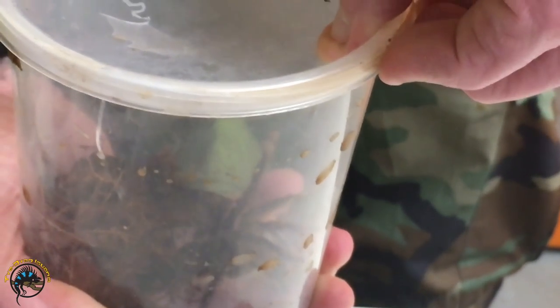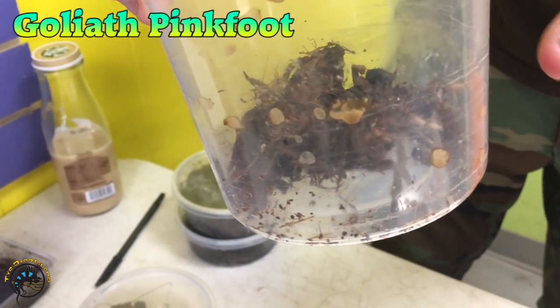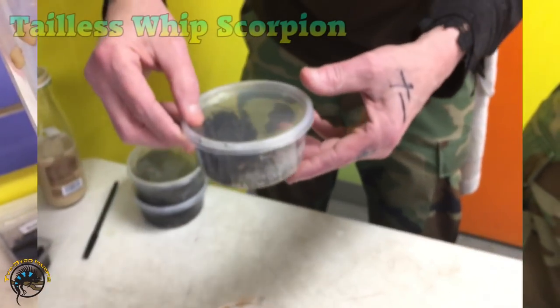This one came in with a cracked lid. This is a Goliath Pinkfoot. You can kind of see the tips of his feet are a lighter color — I wouldn't say pink, but... And there's a Tailless Whip Scorpion.